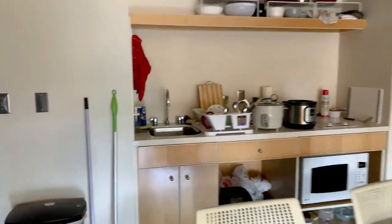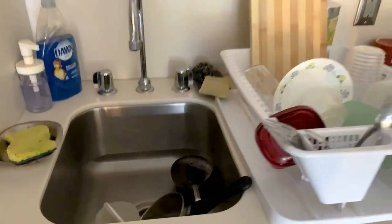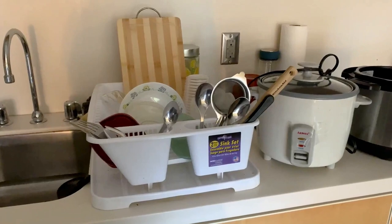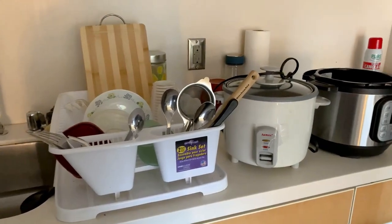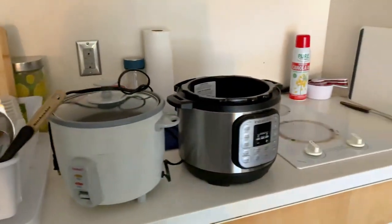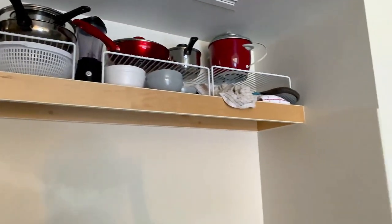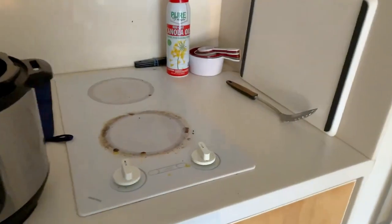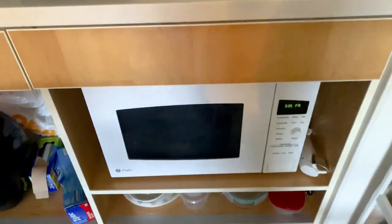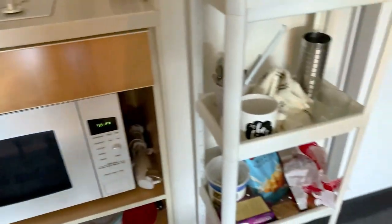Coming to the kitchen area, we have a trash can that we brought along with some cleaning supplies like the broom, and then the sink along with a drying rack that I brought that we all use. Here are two cookers — a rice cooker and an Instant Pot — that we usually keep up there. This is also more storage area, along with the stove and the microwave, and there's more storage space down there.